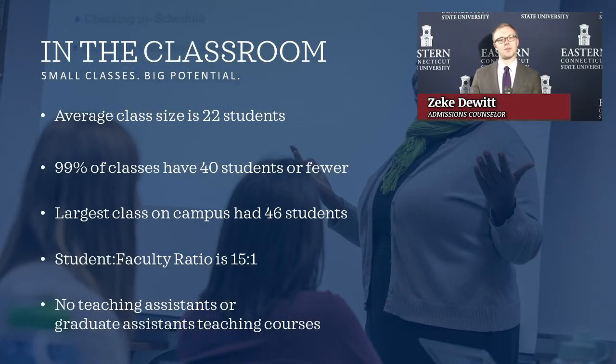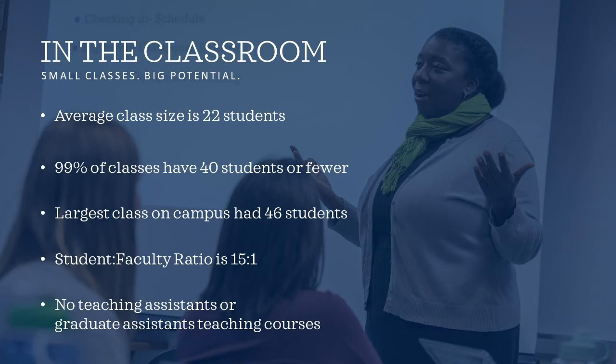Now I'm going to talk to you a little bit about the in-classroom experience here at Eastern. One of the great benefits of Eastern is our small class sizes. Our average class size is 22, and we have a student-faculty ratio of 15 to 1. You're going to get to know your classmates and your professor, and your professor is going to get to know you. You don't have to worry about any large lecture-style classes here at Eastern. Last year, our largest class had 46 students, and 99% of our classes had 40 or fewer students. All of our courses are taught by professors — no teaching assistants or graduate assistants.